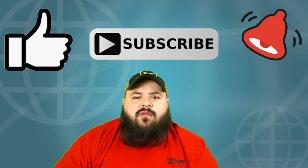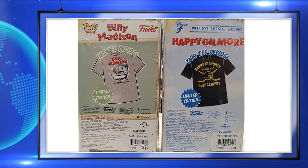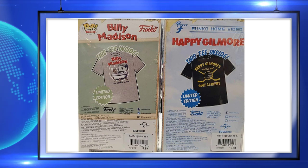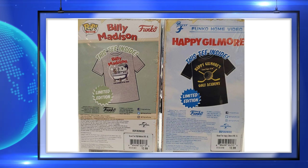Now that you've liked the video, subscribed, and turned the bell on, let's get back to it. Up next, the Target exclusive Billy Madison and Happy Gilmore pop tees are now available. I like the look of these shirts — these are two of Adam Sandler's best movies in my opinion. Let me know your favorite Adam Sandler movie down in the comments.